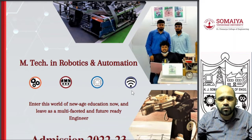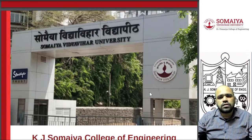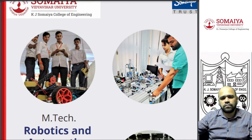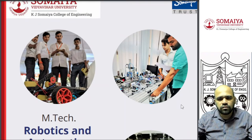Basically, we learn about robotics, automation, computer vision, and machinery. It's a unique course offered only at Somaiya University in collaboration with Festo. Festo India Private Limited is one of the company collaborators for this particular program, where equipment from Festo will be directly taught to the students.